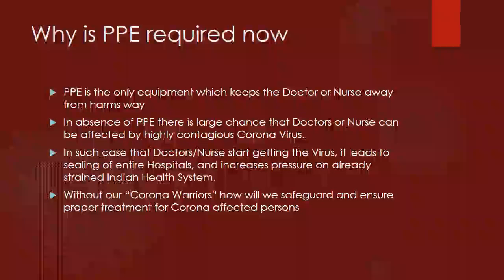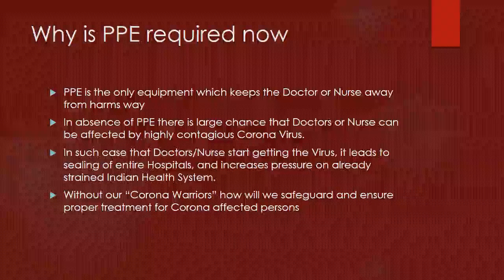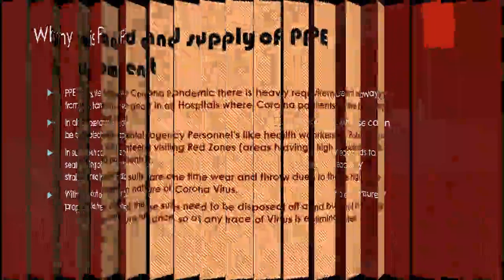We have already seen such cases happening in large cities like Mumbai and Delhi, where entire hospitals have been sealed because doctors and nurses got the virus due to exposure to patients without utilizing proper protective units. Without our corona warriors, how will we safeguard and ensure proper treatment of corona affected persons?